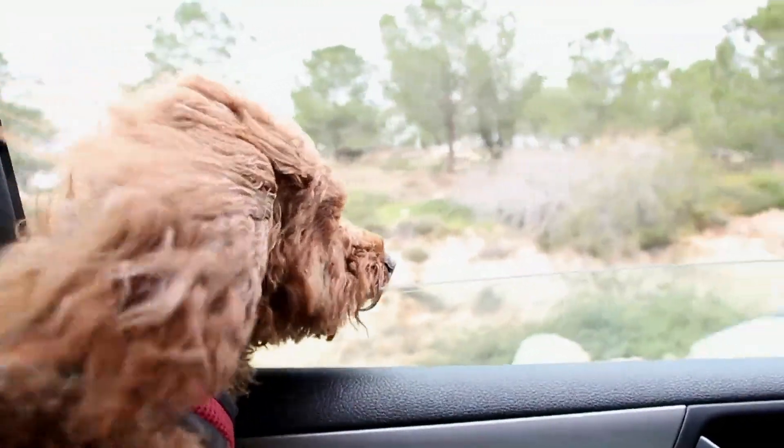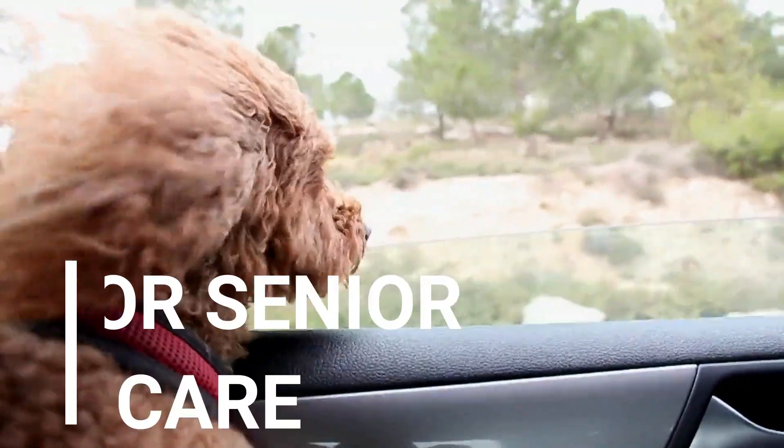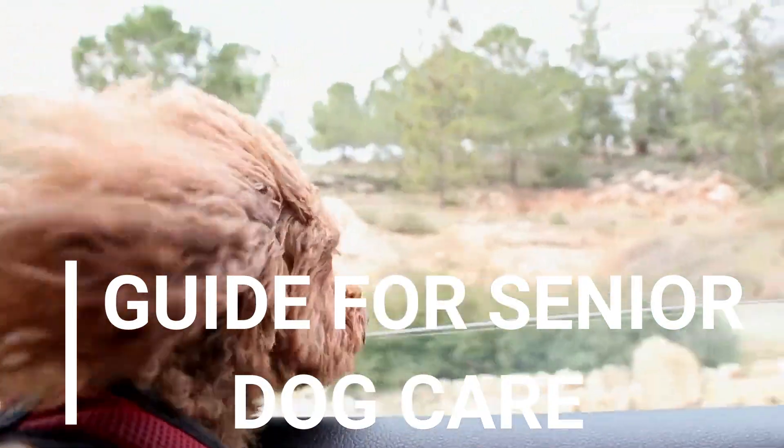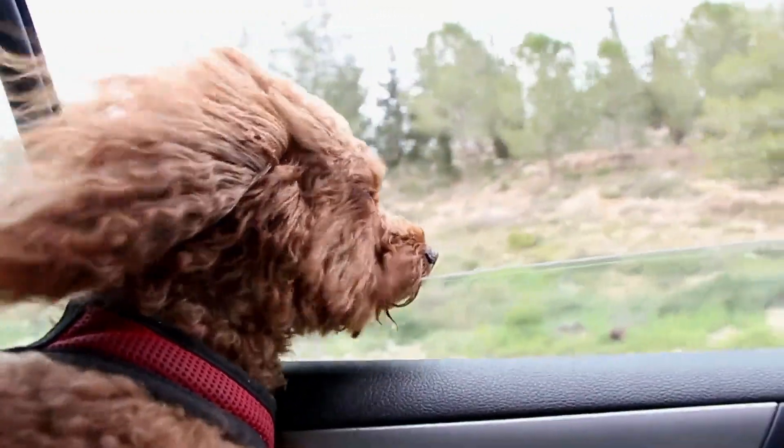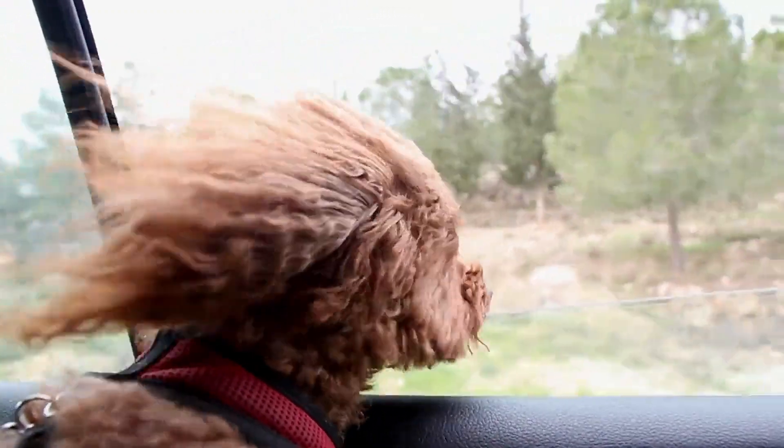Hello, pet lovers. In today's video, we'll be diving deep into the world of senior dog care, sharing essential tips and insights to ensure your aging canine companion enjoys a happy and healthy life.